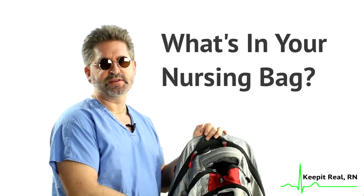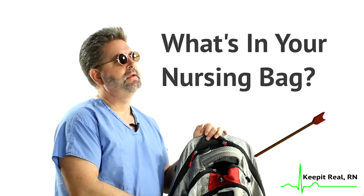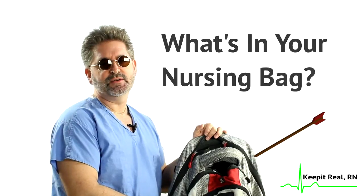Today I'm going to do a remake of the ever-popular What's in Your Nursing Bag video. The reason I need to redo it is because the first time I did it, about halfway through the video, I pulled out my name tag that contained my name and my company's name and logo.